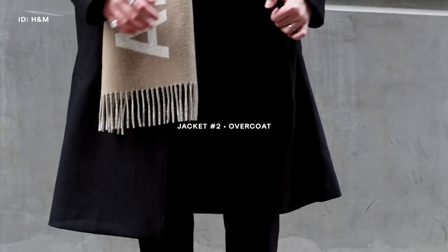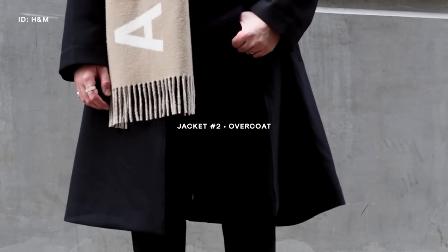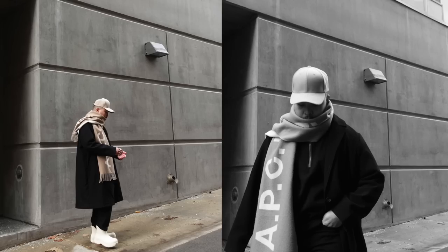Coming in at number two is an overcoat. This one is from H&M and it's actually from the women's section — I picked it up a few sizes up to get a really nice oversized, flowy fit. If you've been following me for a while, you know I'm not opposed to wearing things from the women's range. Wear whatever you want and style it appropriately. I have them in a ton of colors and I love how versatile they are.